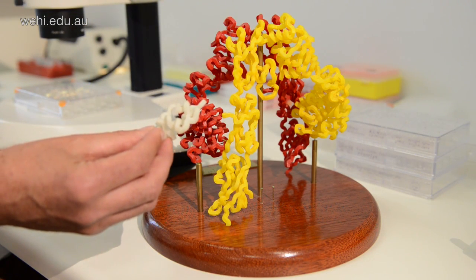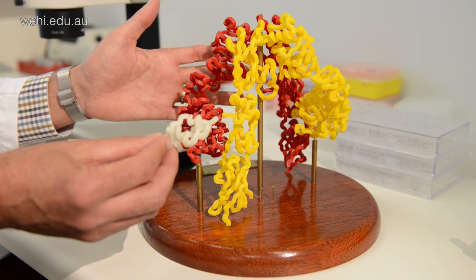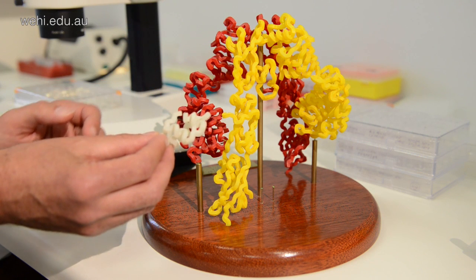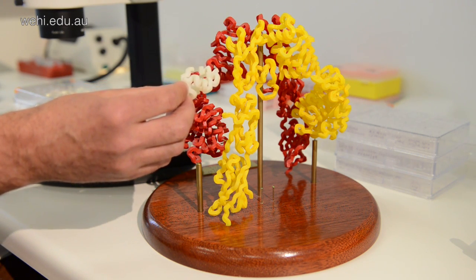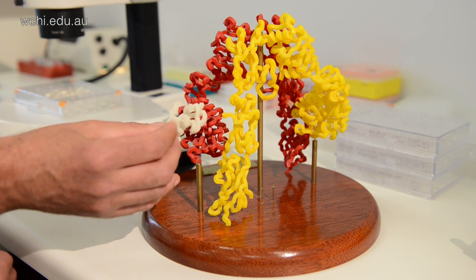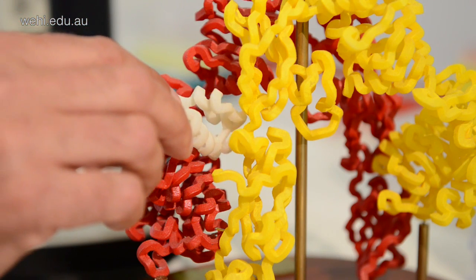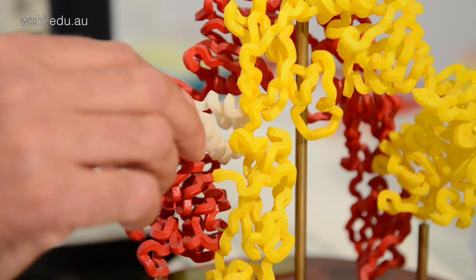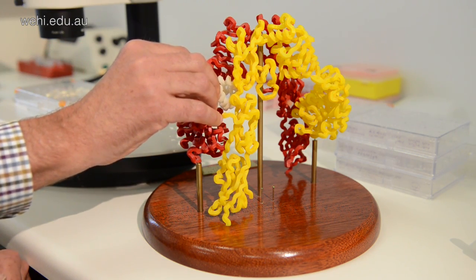What we have here is the insulin molecule. It's quite small, and on here for comparison, we have the molecule that it binds to on the surface of the cell, called its receptor. What we've been trying to discover is exactly how insulin binds to the receptor and sets up a signaling pathway into the cell that ultimately will control your blood sugar. And what we've worked out is that insulin actually fits in right over there, and we've determined all the atomic interactions that occur between insulin and its receptor.